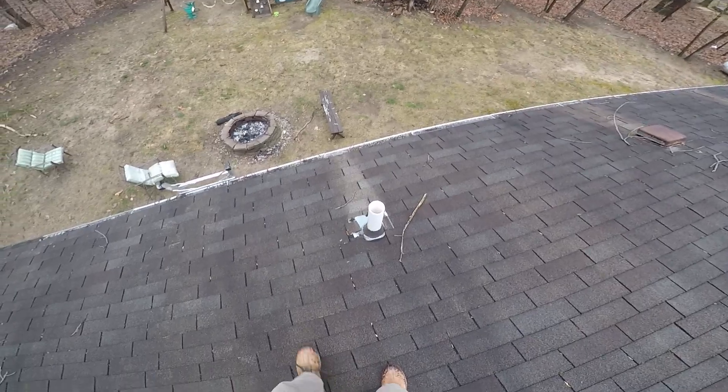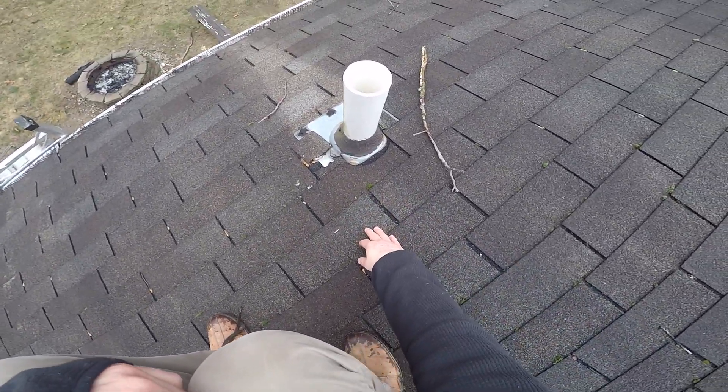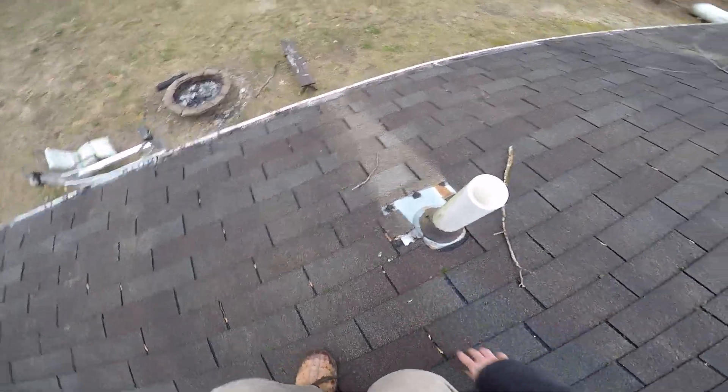Thankfully it's on the east side of the house so it's getting protected. The customer already knows about the pipe boots — they've broken down and are cracking pretty good, you can see all the way around. Cracks are just starting to form, shingles starting to break down around them. All pretty standard stuff.